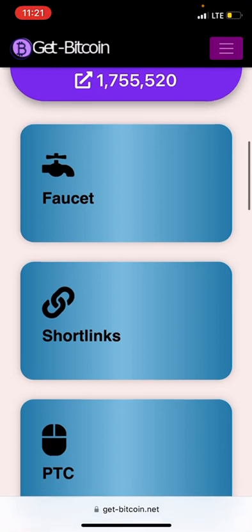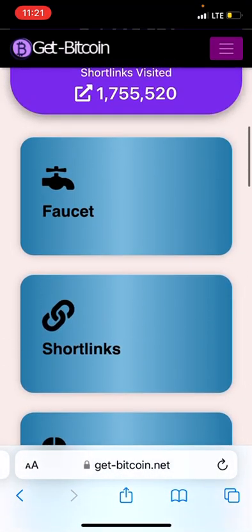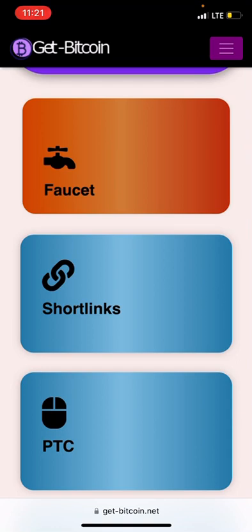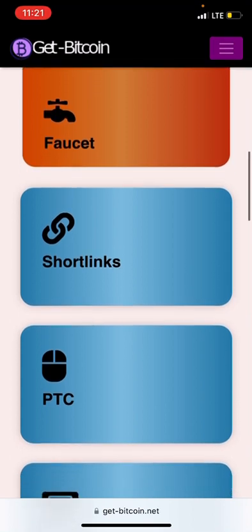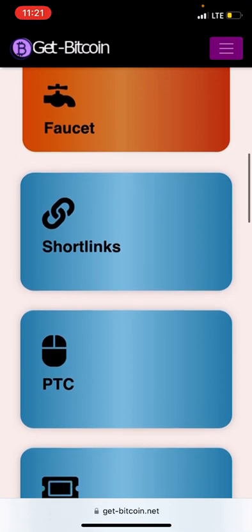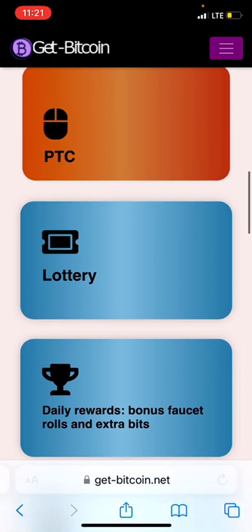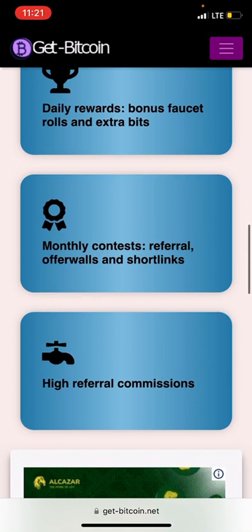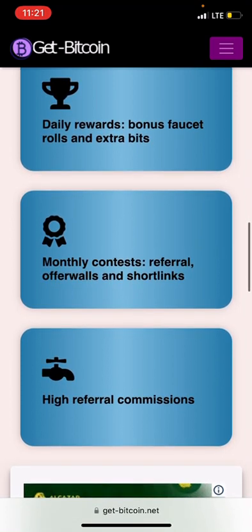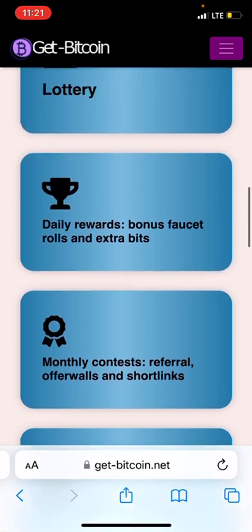There are many ways to earn from this website. Number one is through faucets. Number two is short links. Number three is PTC. Number four is the lottery. Number five is daily rewards and bonus faucet rolls and extra bits. Number six is monthly contests, referral offer walls, short links, and high referral commissions.